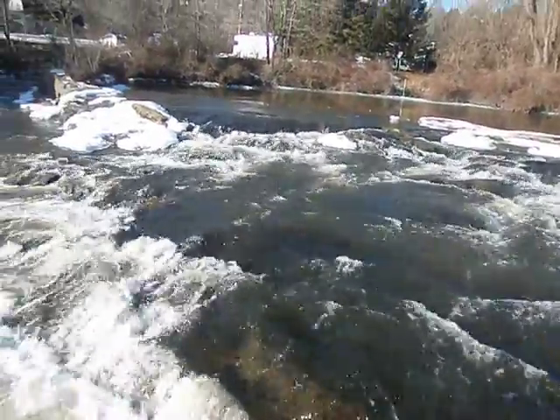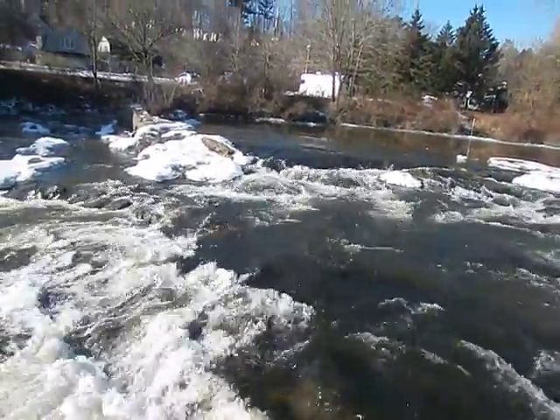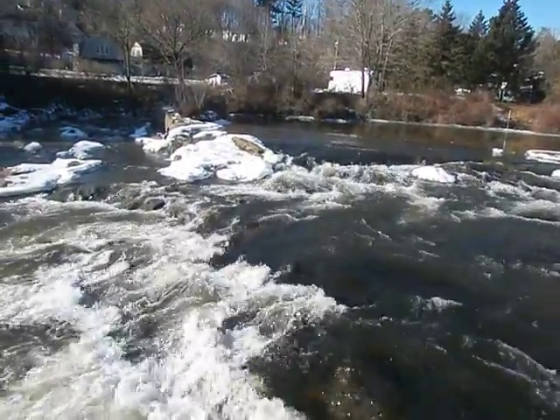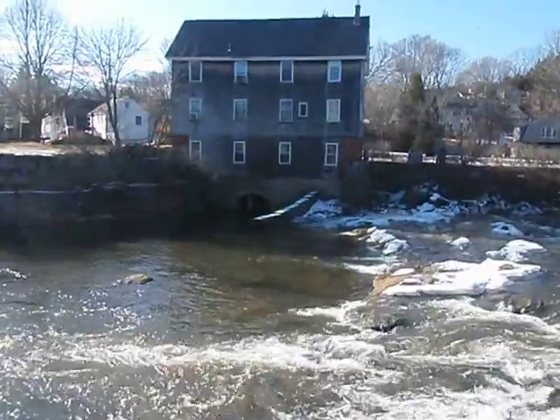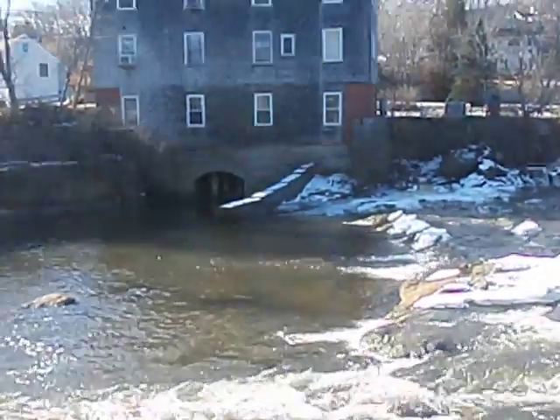It would be nice to go swimming in there, but I don't think I want to do that. I can see the water actually flows underneath that house over there.